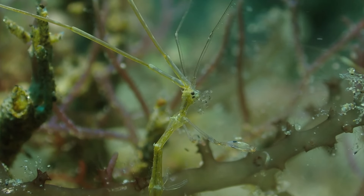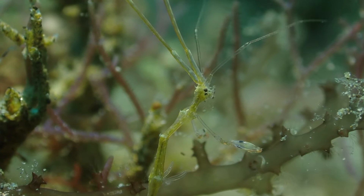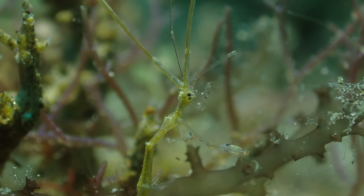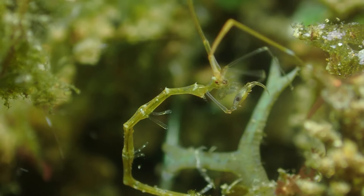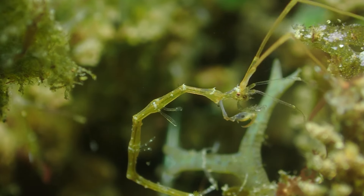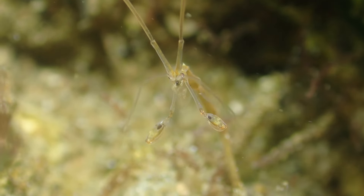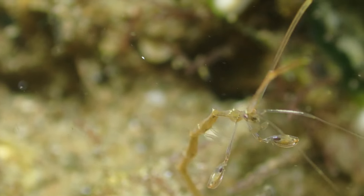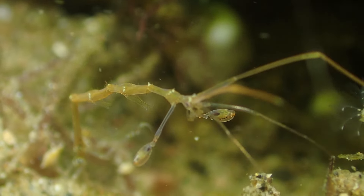Let's start with their appearance. Skeleton shrimp, scientifically known as caprellids, have an uncanny ability to resemble small sticks, often mistaken for debris in the water. Their slender bodies, reaching up to two inches in length, aid in their effective camouflage. These crustaceans predominantly inhabit algae and hydroids, showcasing a remarkable adaptation for blending into their surroundings.